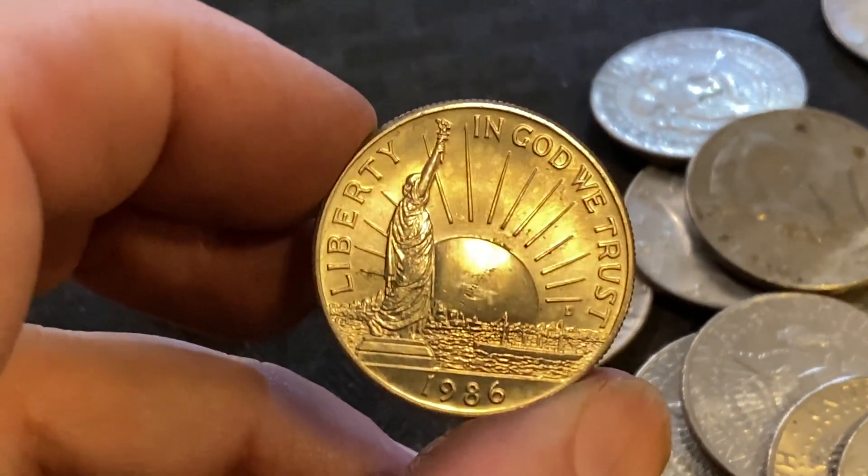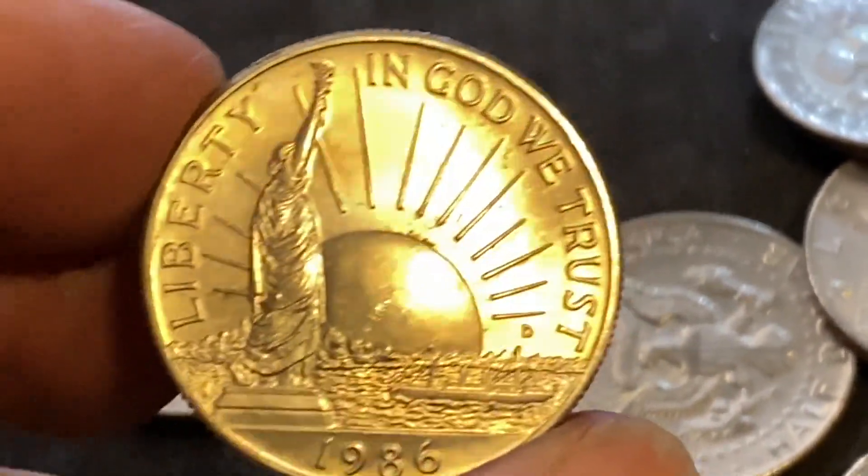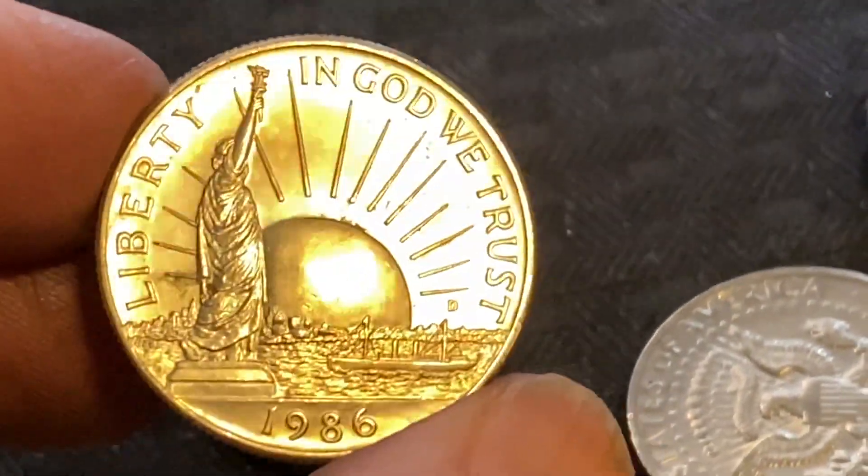1986 Statue of Liberty commemorative. Let's zoom in here and see which one we got. It's got a little bit of wear on the sun, so this one has been in circulation a while.